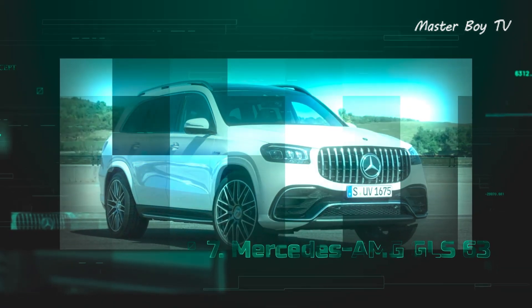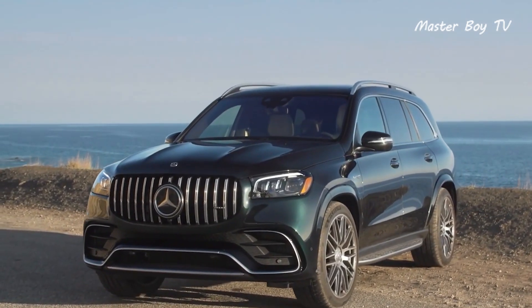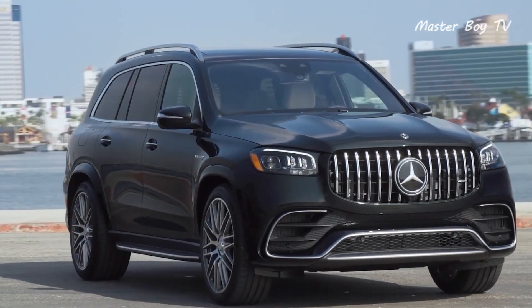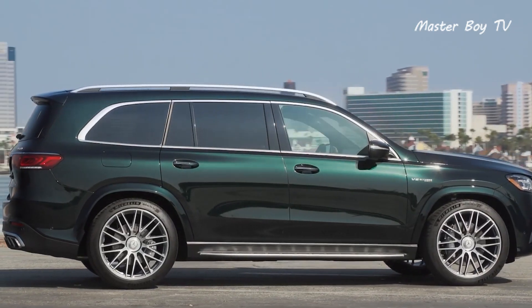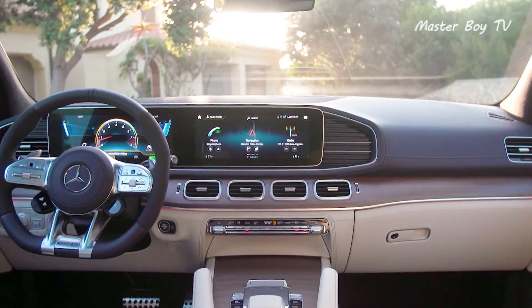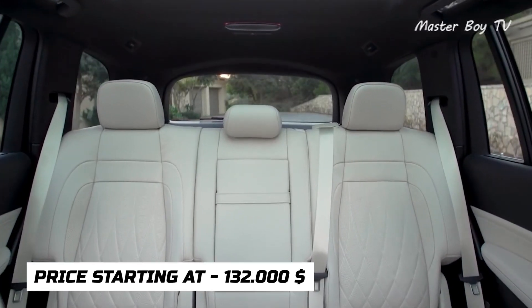Number 7: Mercedes AMG GLS 63. The Mercedes GLS is undoubtedly the most luxurious SUV the brand has ever made, but its specifications and equipment level vary across the trim levels. The AMG version is not only bonkers fast but also provides all the luxury you expect from a Mercedes SUV, priced at $132,000.